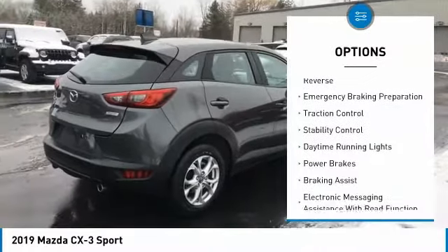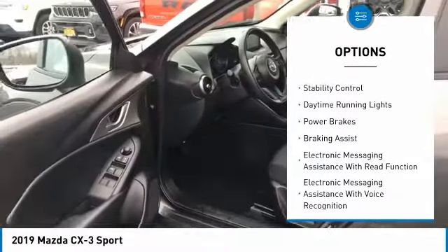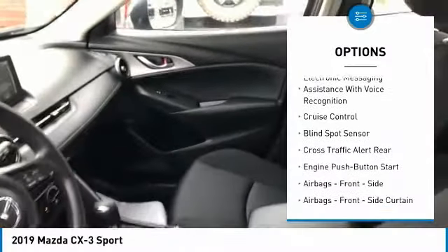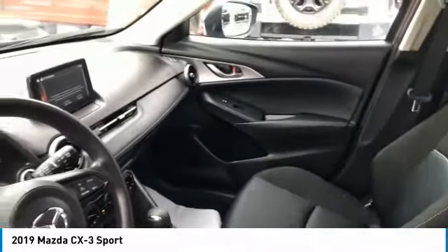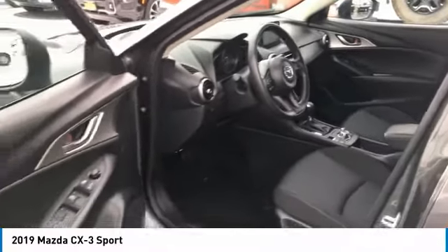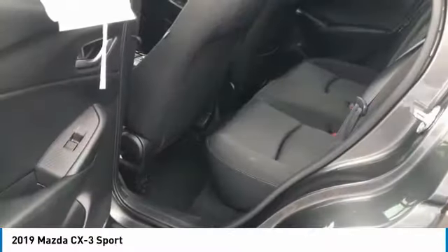Power windows with safety reverse, emergency braking preparation, traction control, stability control, daytime running lights, power brakes, braking assist, electronic messaging assistance with read function, electronic messaging assistance with voice recognition, cruise control.